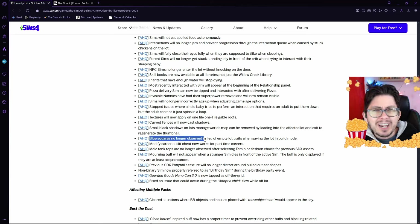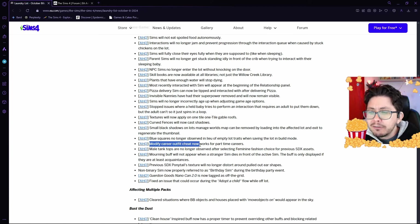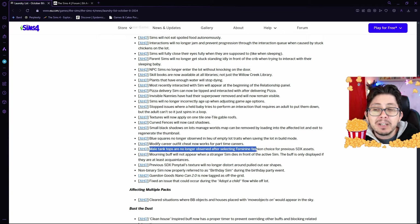There's been a problem with blue squares in empty lot traits when saving the lot in build mode — thankfully they're fixing that, so that shouldn't be a problem once this new update rolls out. The modified career outfit cheat is going to be fixed for part-time careers. Male tank tops have been appearing after selecting feminine fashion choice — that's no longer going to be an issue.